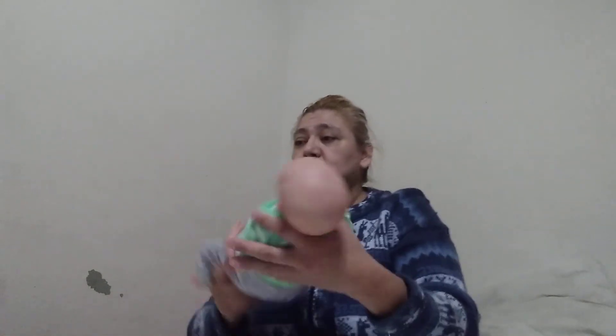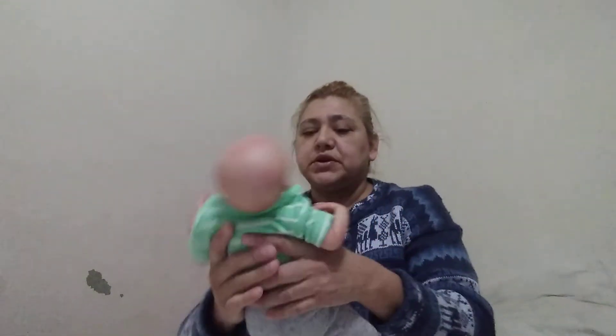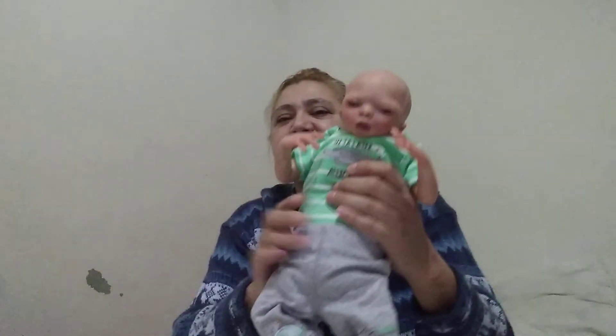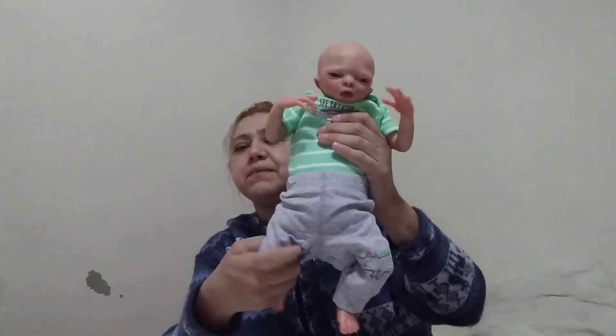I'm gonna have to do another video for the other box. He's got full arms and his arms move like the last one I purchased — really good movement. I love this doll. I'm always going to keep it. I love little alien babies — I always wanted an alien baby, and when I saw her make this one I grabbed it right away. Now I've got myself an alien baby!